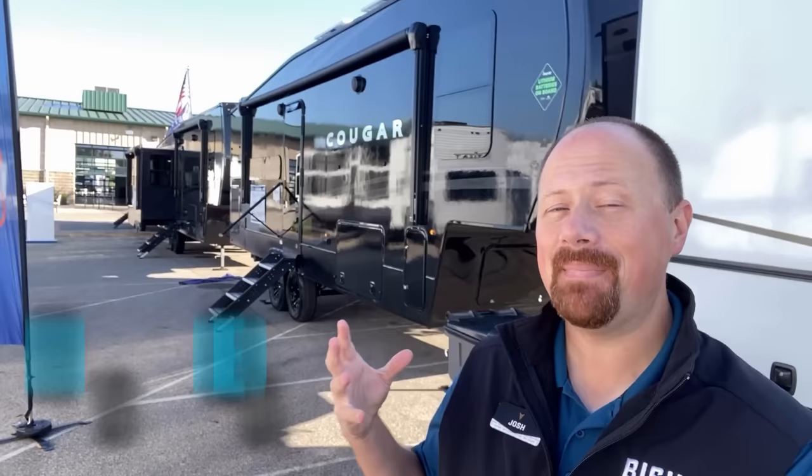It's kind of a change from what we've normally seen in the industry. Normally, things like full body paint packages — you only see that kind of stuff on the big, really high-end motorhomes, really high-level fifth wheels, stuff like that. And Cougar is kind of changing the framework of the playing field here.